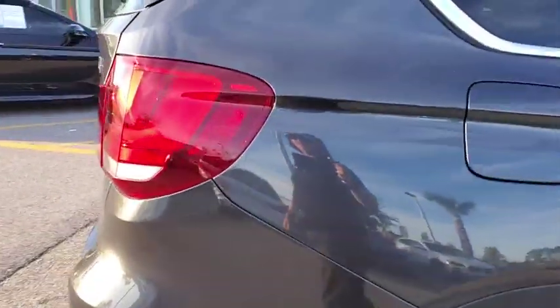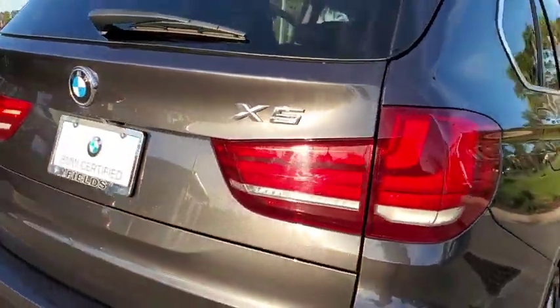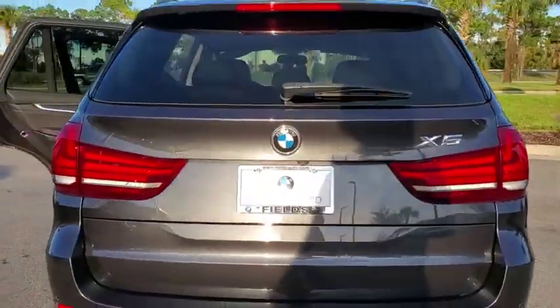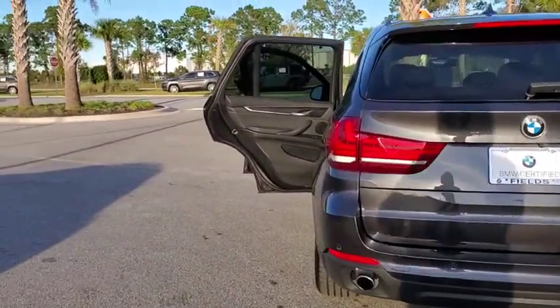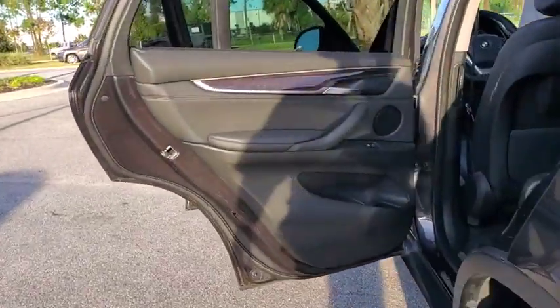Power passenger seat, steering wheel audio controls, navigation system, power liftgate, stability control, traction control, keyless entry, anti-lock braking system, Bluetooth, leather wrapped steering wheel.